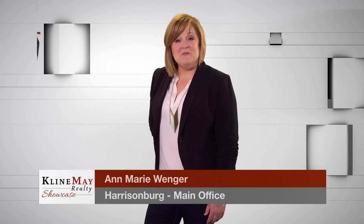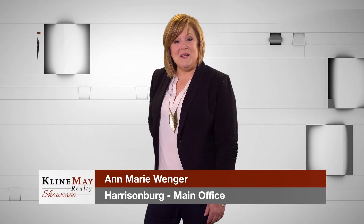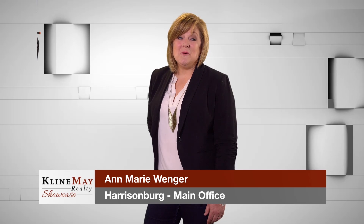Stay social with us. Follow us on Facebook to stay in the know about Klein May Realty. Don't go anywhere — we will be right back.